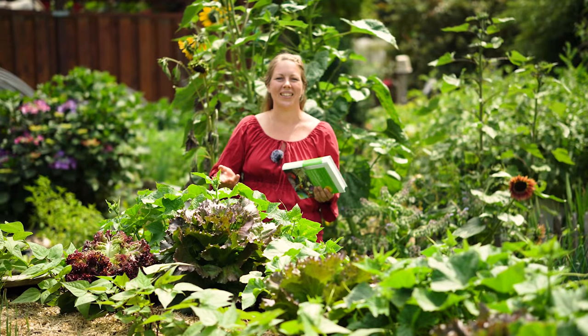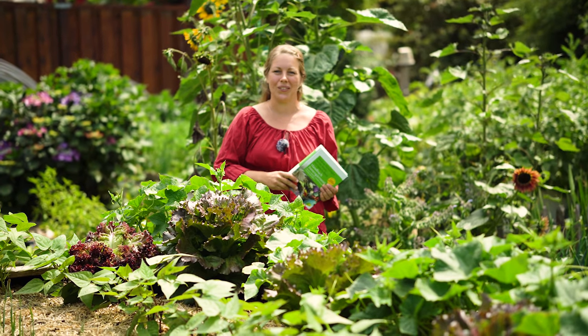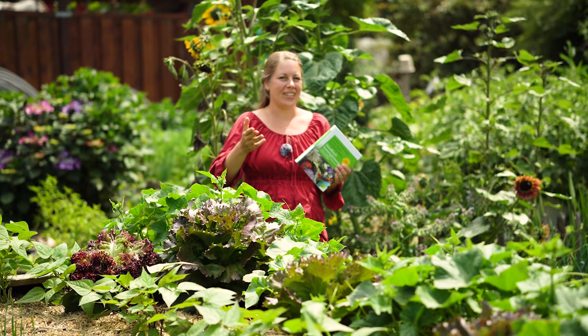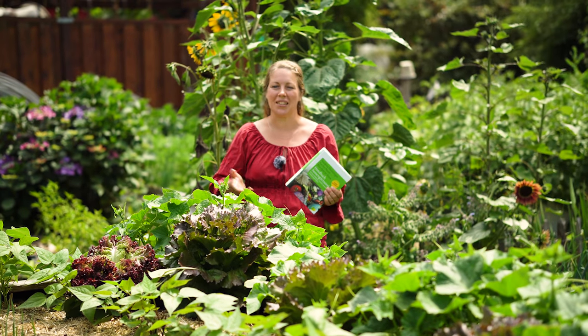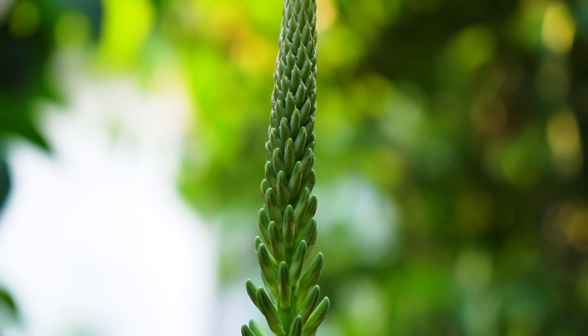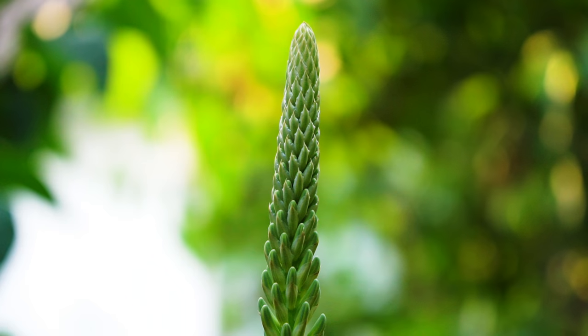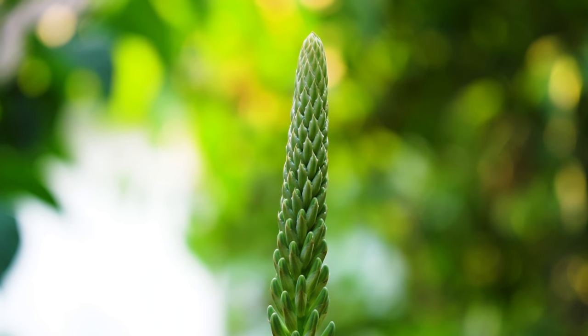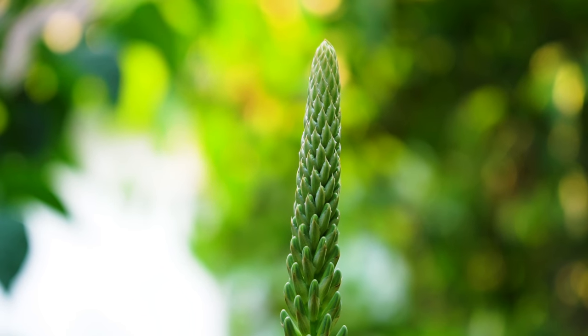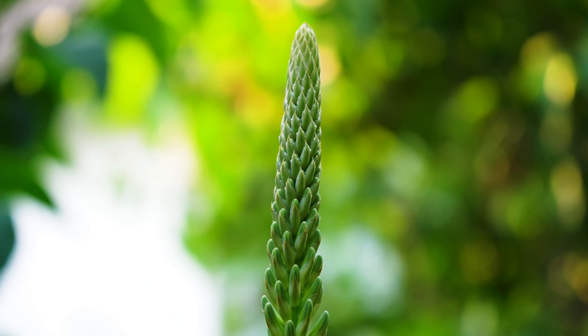Wir lieben Bilderrätsel und auch jetzt haben wir wieder ein Rätsel für euch. Diesmal gibt es wieder nur eine Saatengut-Tüte aus unserem Shop zu gewinnen. Das Rätsel heißt wieder: welche Pflanze ist das? Wir blenden euch eine Blüte ein von einer Pflanze hier aus unserem Garten. Ihr könnt mit dem Hashtag #Bilderrätsel unter diesem Video teilnehmen. Das Gewinnspiel hat nichts mit YouTube zu tun – das ist auf unseren Mist gewachsen. Schreibt einfach unter das Video, was ihr denkt, was das für eine Blüte sein könnte.